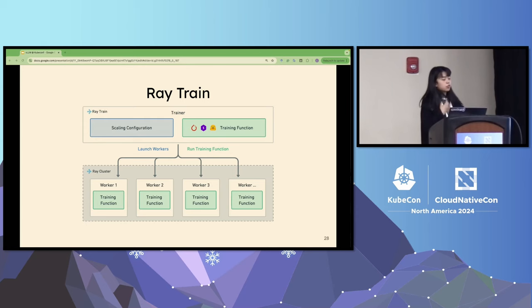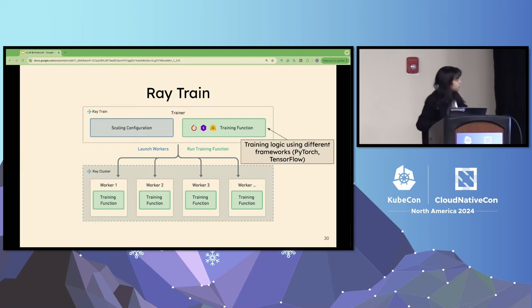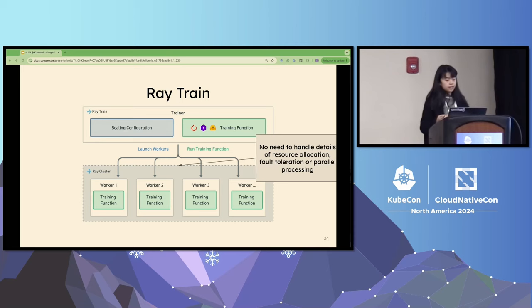After getting data from Ray Data, you move to Ray Train. Ray Train provides an easier way for users to focus solely on training logic without managing infrastructure. Users specify the desired settings — how many GPUs, CPUs, and what resources are needed — and provide a training function using PyTorch, TensorFlow, or other deep learning frameworks for customized training logic. Ray Train then distributes the training process across multiple nodes without requiring users to manually handle resource allocation, fault tolerance, or parallel processing.